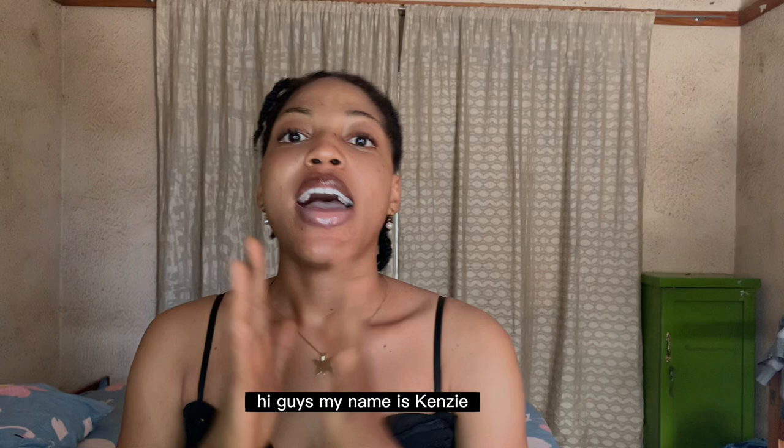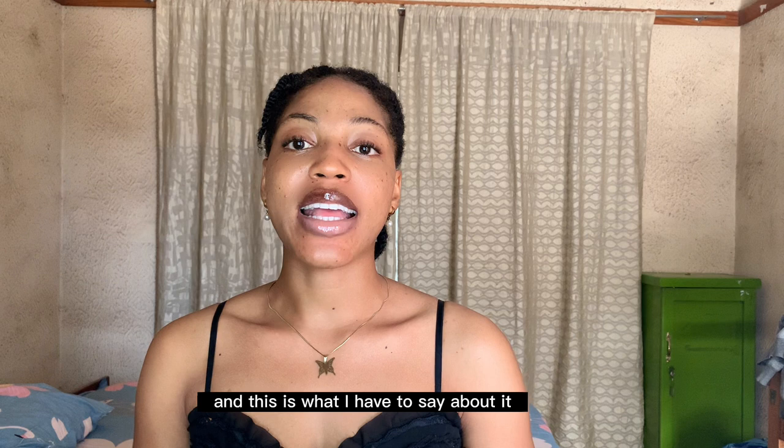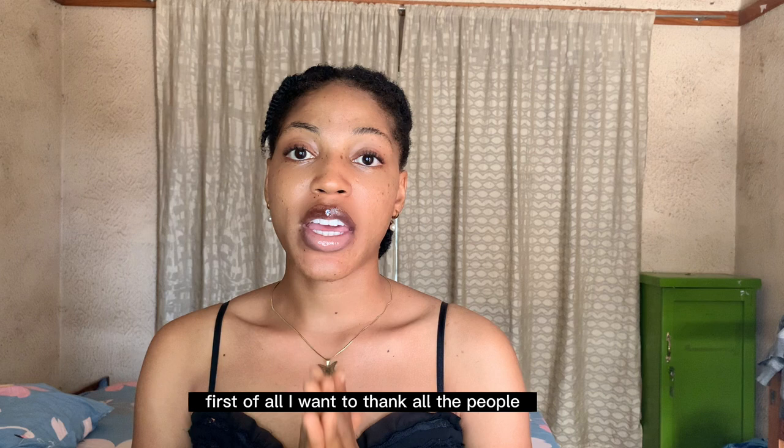Hi guys, my name is Kenzie and welcome back to my channel. Today I'm doing a review on the BB Clair kit as a whole. I actually used this kit for three weeks, and this is what I have to say about it. First of all, I want to thank all the formulators and everybody that came together to come up with this product, because it has really, really been nice.